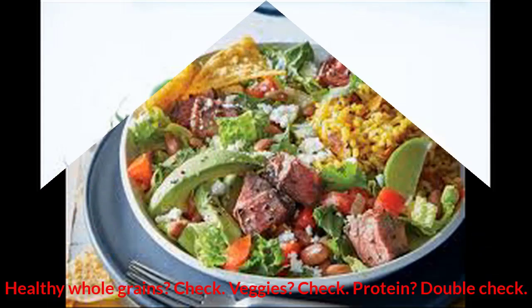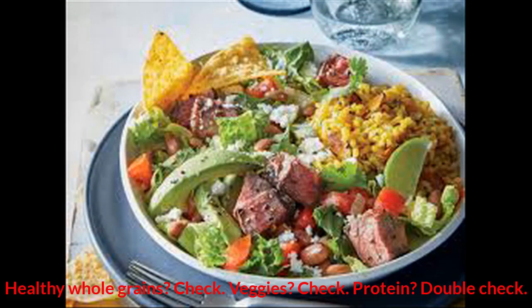Healthy whole grains? Check. Veggies? Check. Protein? Double check.